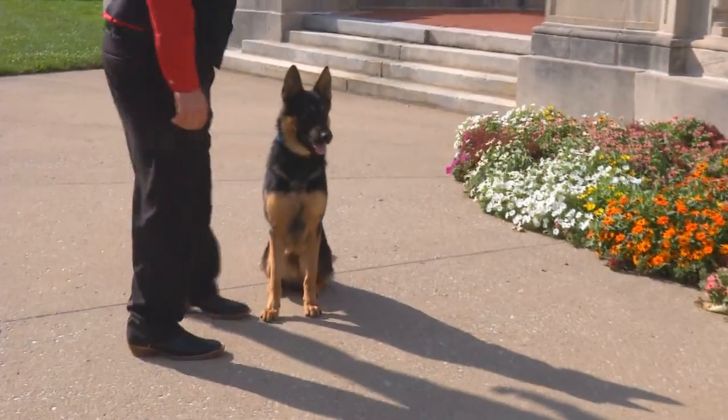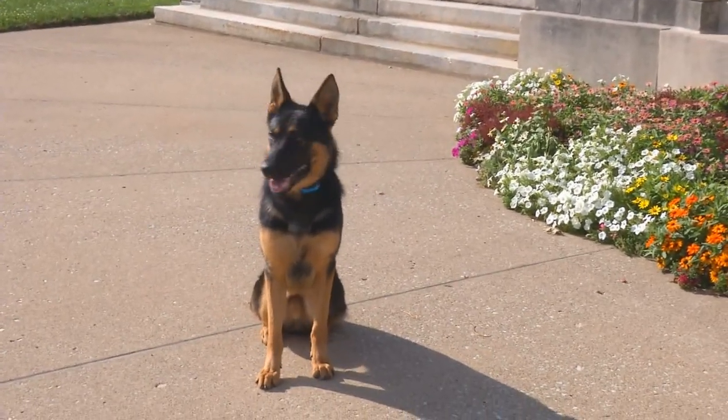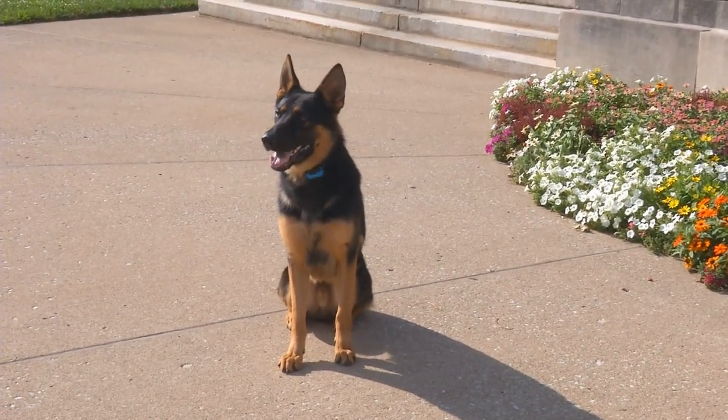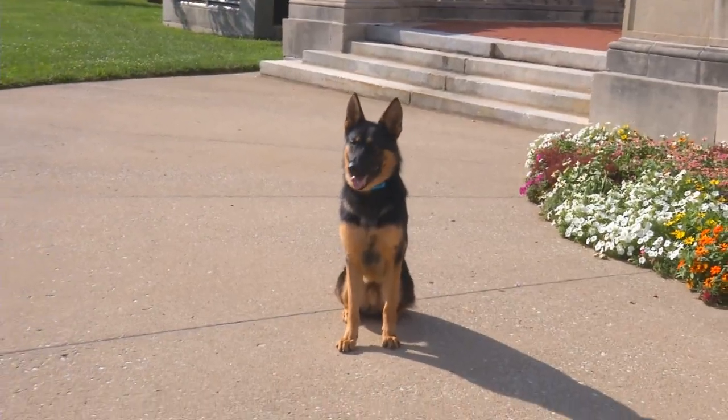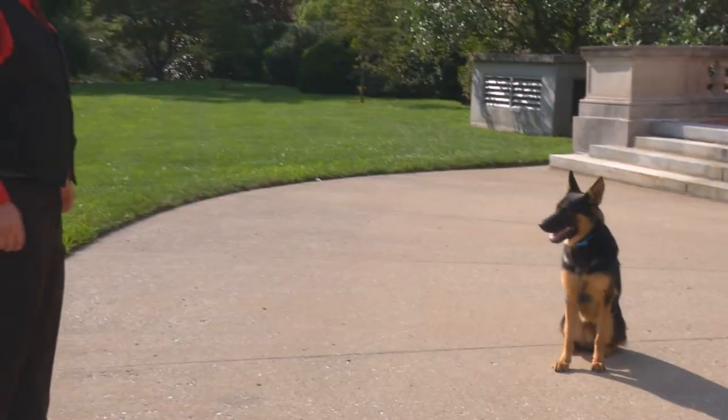This dog has traveled extensively all over the country. He's had many road trips. He's been on planes, in cars, in trucks, on a boat. He's went four wheeling. He's great with other dogs, great with children, cats, kittens, and puppies.